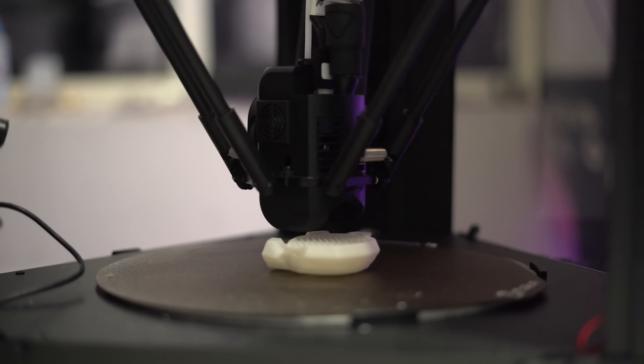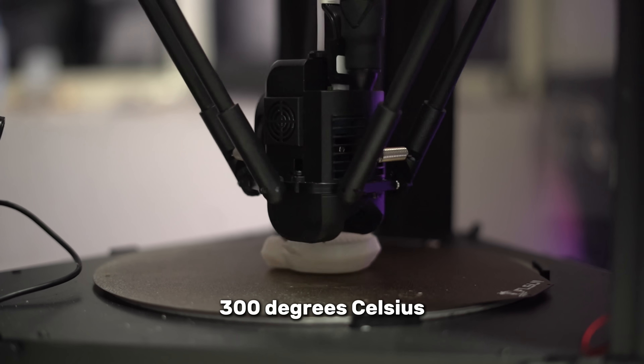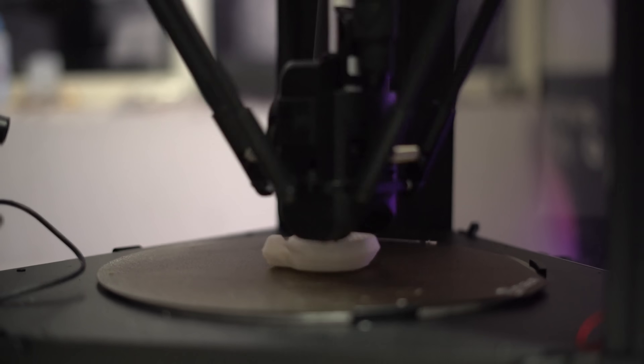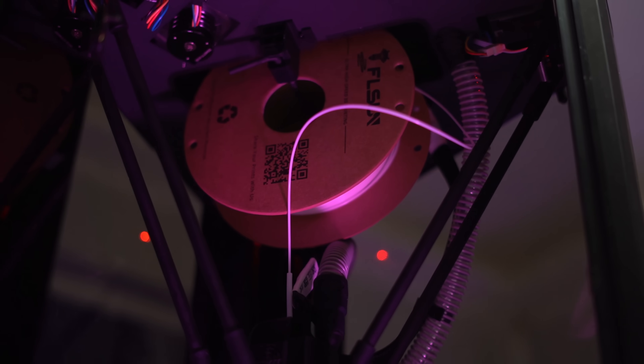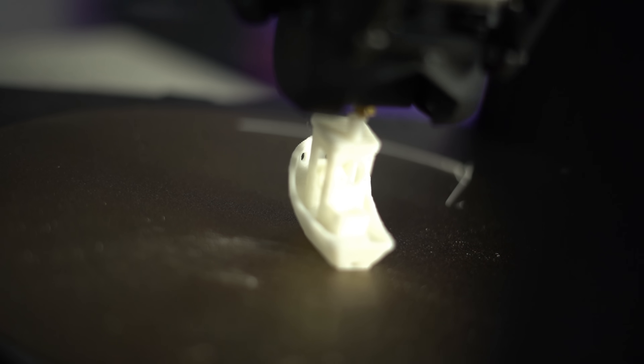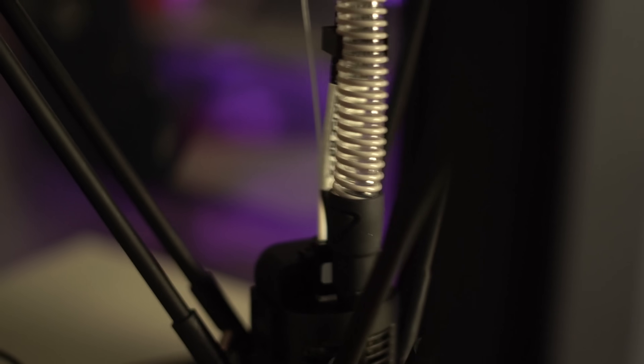The hot end is equally impressive, reaching temperatures of up to 300 degrees Celsius, allowing the T1 Pro to print with a wide variety of filaments, including PLA, PETG, ABS, ASA, and PC. Whether you're working with common or more demanding filaments, the T1 Pro can handle them with ease. With a flow rate of 90 cubic millimeters per second, it maintains fast extrusion rates even when printing at higher speeds, ensuring that your prints remain smooth and consistent from start to finish.